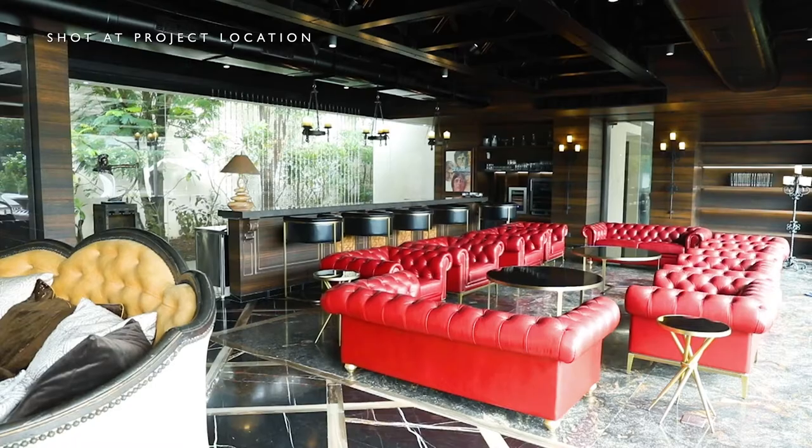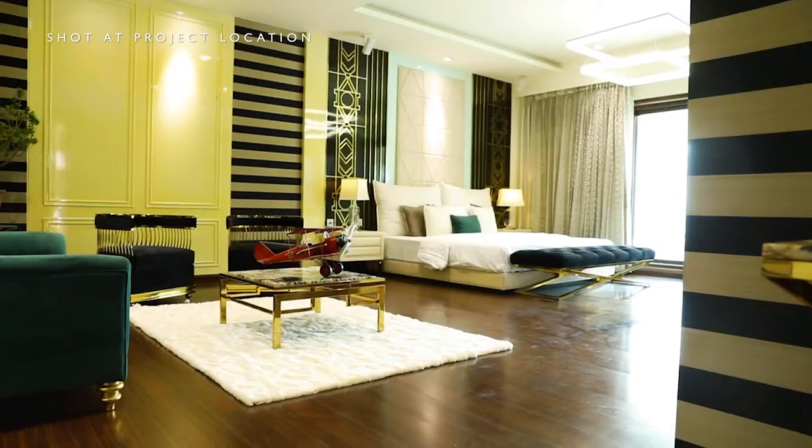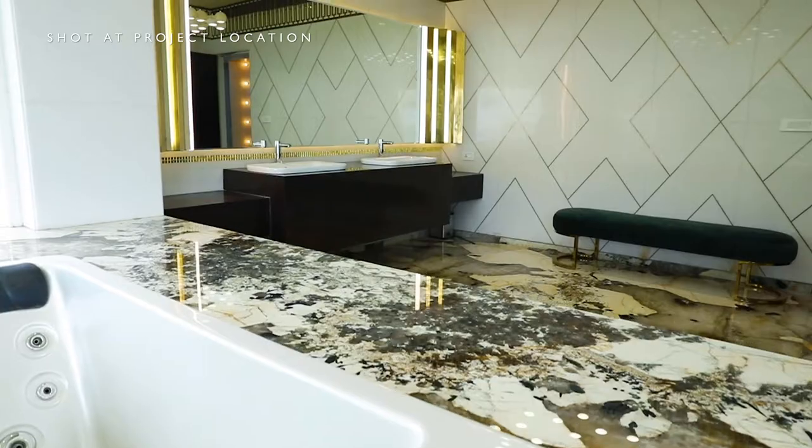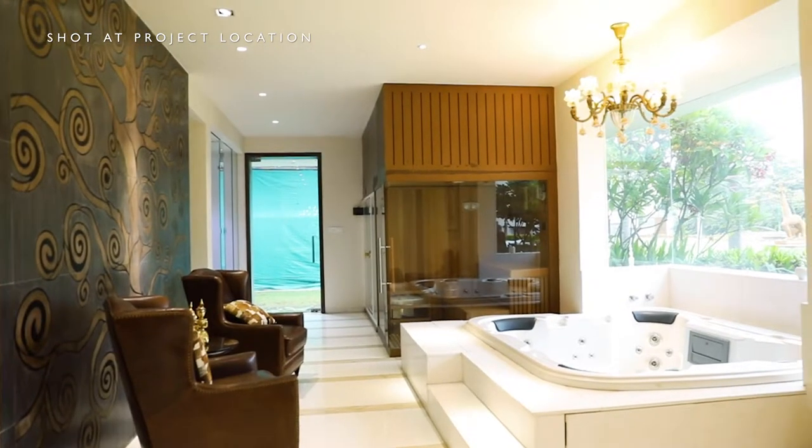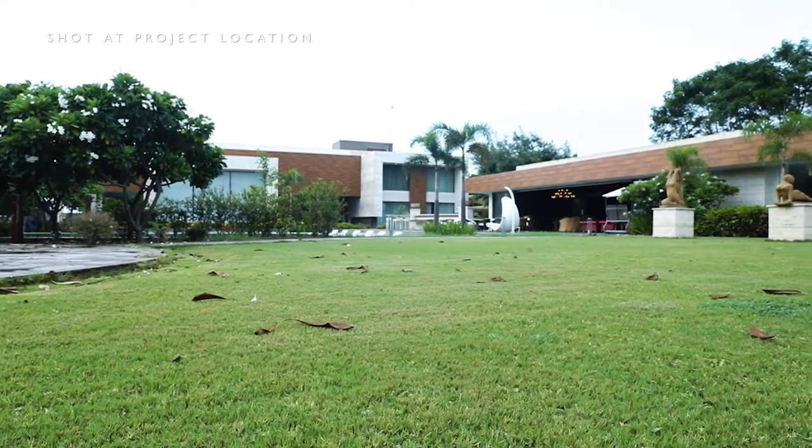Gatsby, Victorian, cigar lounge — modern yet with a classic touch and of course, luxury. It all started with the clubhouse with its open kitchen, the spa area, and the entire landscaping around it.